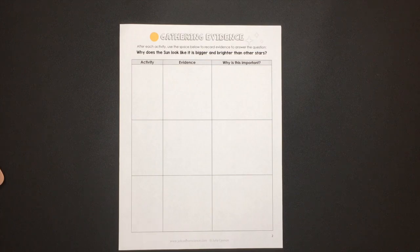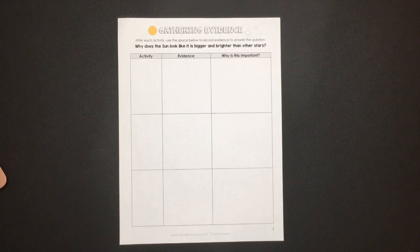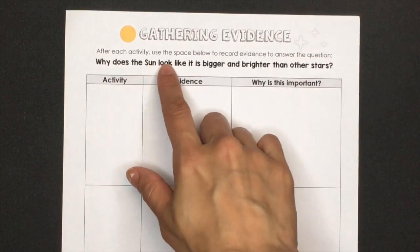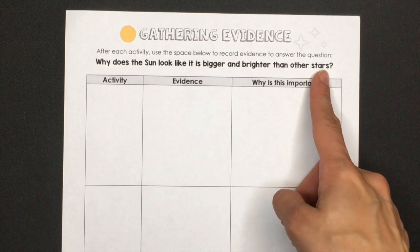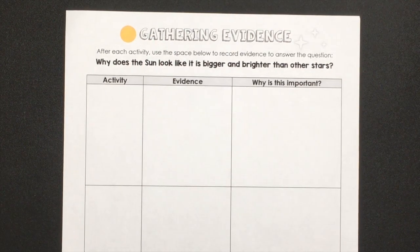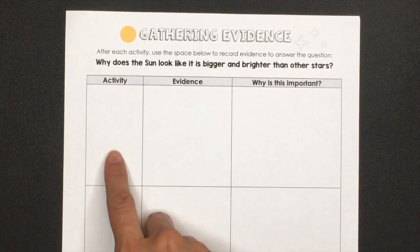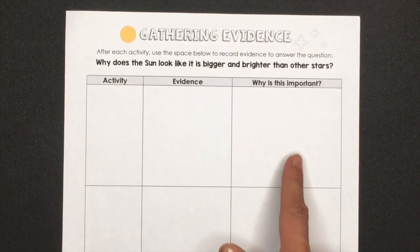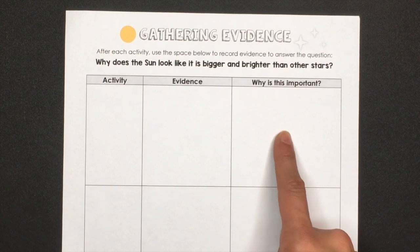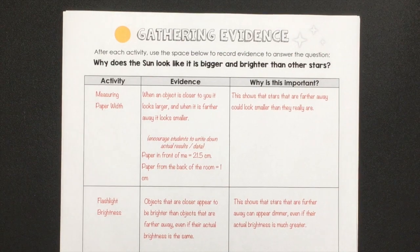This is such an essential step — students will be able to write more clearly and deeply about a topic that they have observed firsthand. So this is the graphic organizer that I would use during the science session. This is where you will introduce the question to your students. In this case, the question is: why does the sun look like it is bigger and brighter than other stars? Students are going to write an argument based on evidence that they are finding from four different activities.